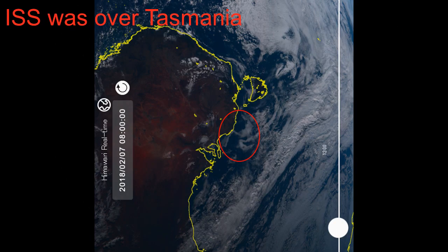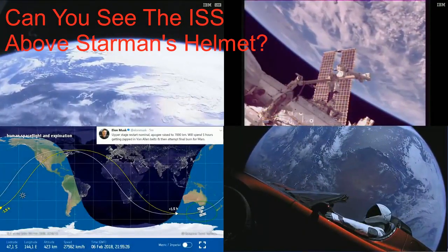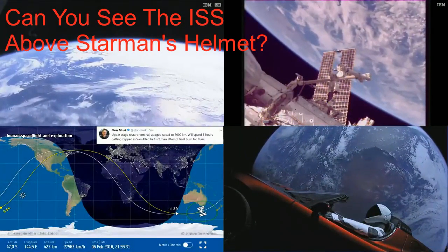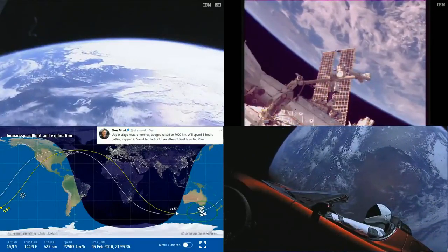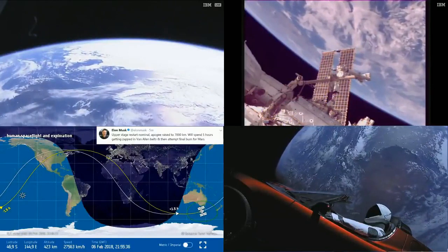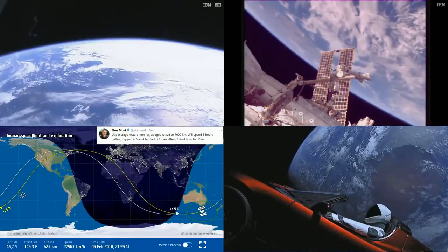The ISS was over Tasmania during Starman's first orbit of the Earth. The matching clouds are circled in red to make it easier to see. Of course you can't see the ISS — it is way too small at that scale. At 120 meters long versus the 12,000 kilometer diameter of the Earth, it's about five orders of magnitude smaller, so of course you won't be able to see it.